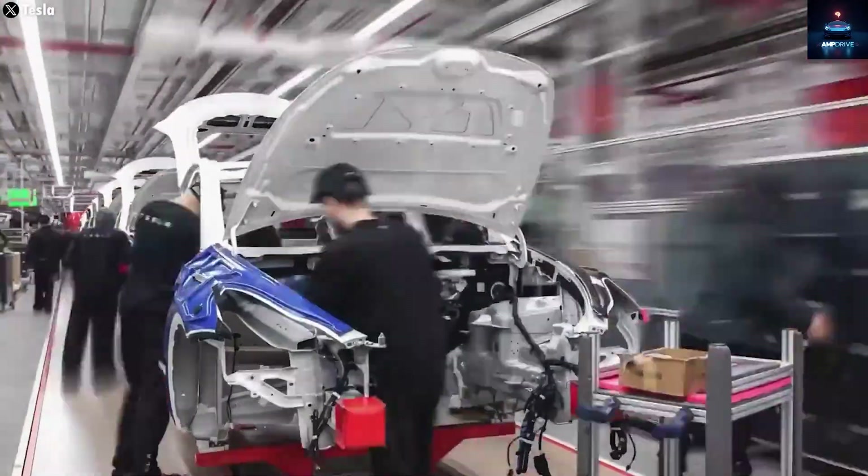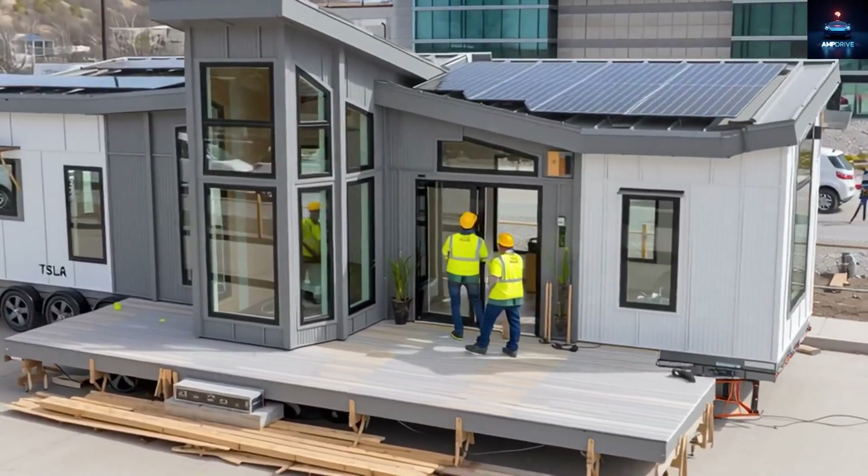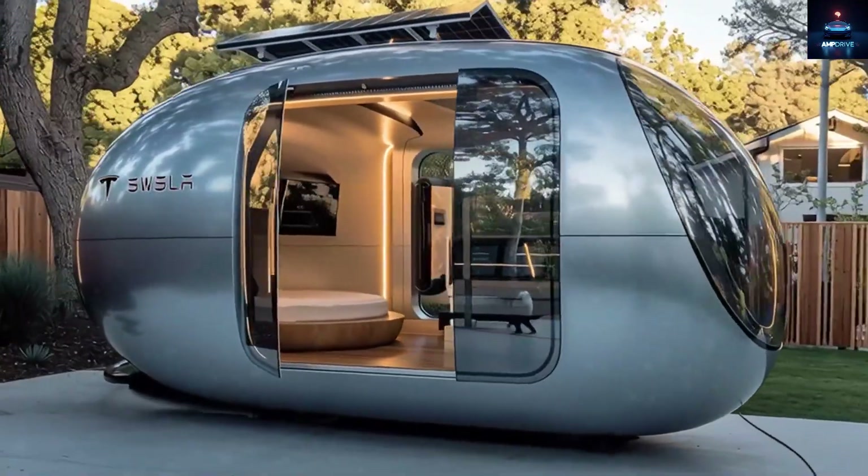You might not believe what you are about to hear, and you might even say, I will believe it when I see it. But Tesla's next big idea could completely shake up the global real estate market and begin a revolution like nothing before.